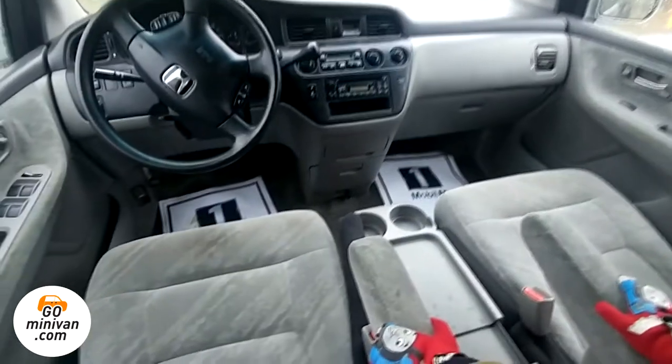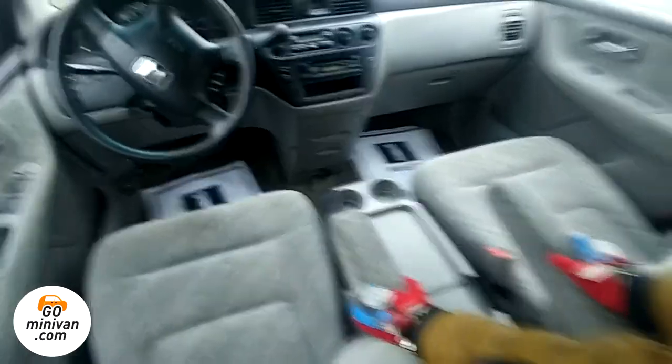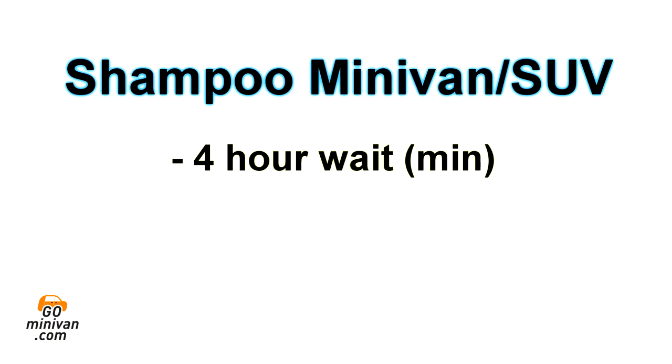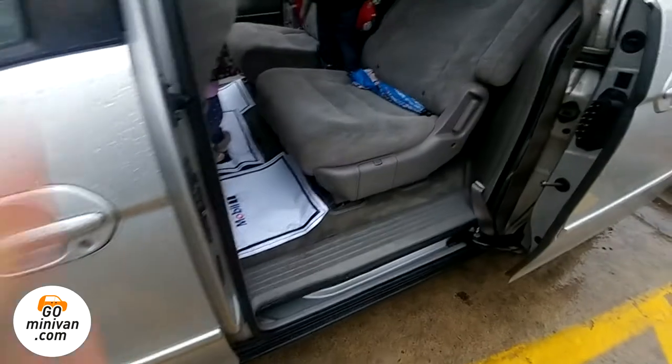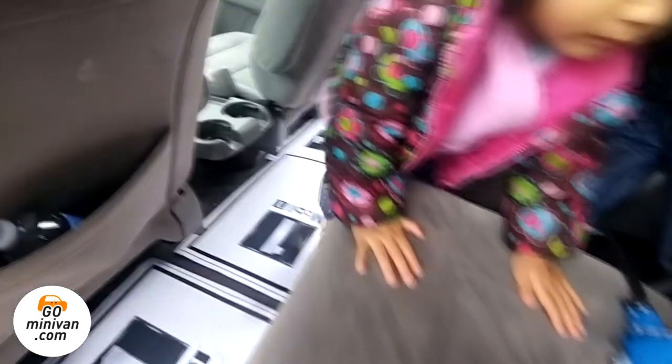I will show you the cost. Keep in mind this is built for a minivan or SUV and requires a minimum four-hour wait. It came to $166.67 — that includes taxes and labor, and also includes washing the floor mats as well.